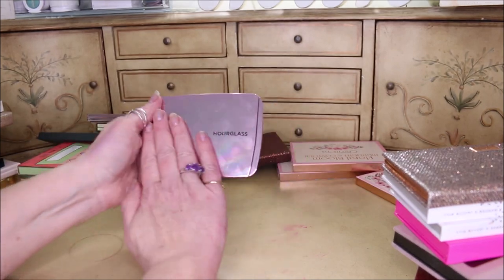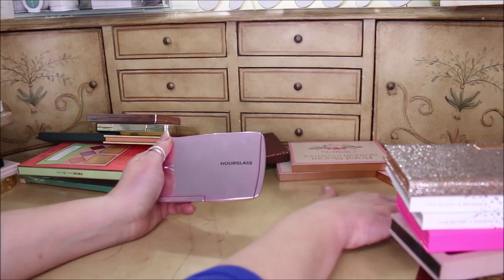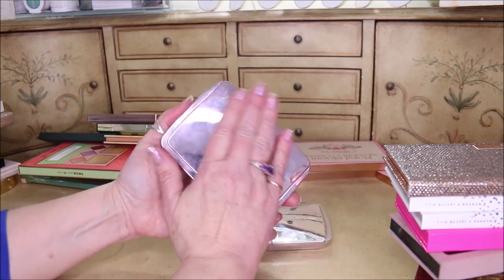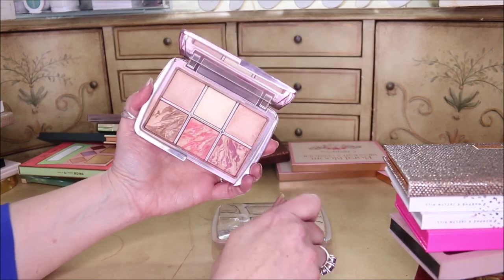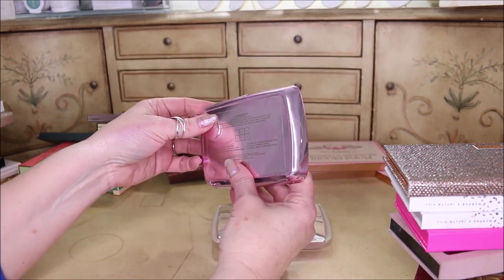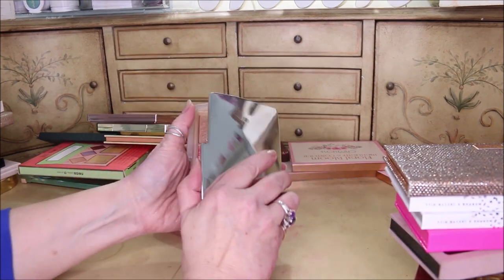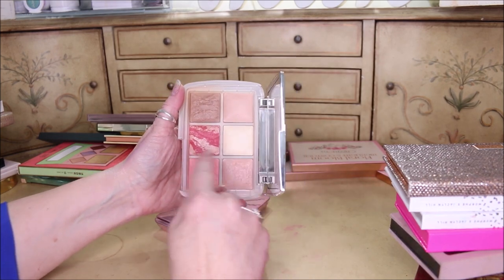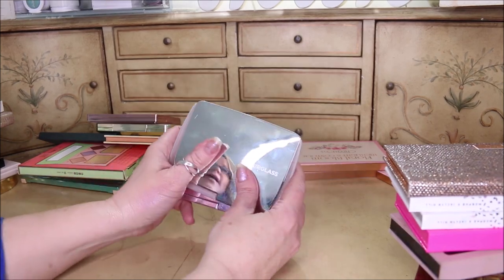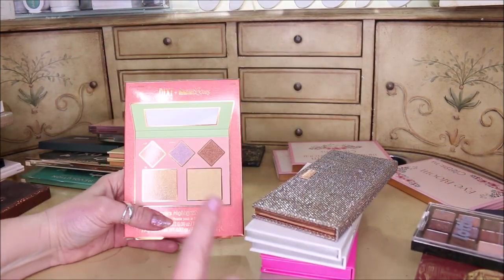I have two of my Hourglass palettes. The one thing I'll say about these is they get so dirty so fast and show every single fingerprint. If I could change anything it would probably be that, although the packaging feels luxe and I love it. This is the Ambient Lighting Edit Volume 4 — I really like those powders. They did duplicate two powders from last year in this one, which is their Ambient Lighting Edit Ghost palette, and I use them like crazy and love them.